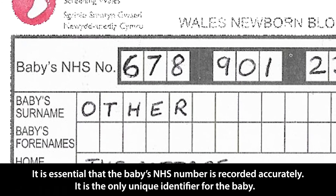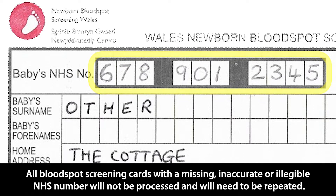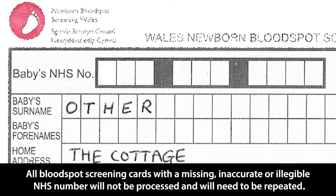It is essential that the baby's NHS number is recorded accurately. It is the only unique identifier for the baby. All bloodspot screening cards with a missing, inaccurate or illegible NHS number will not be processed and will need to be repeated.